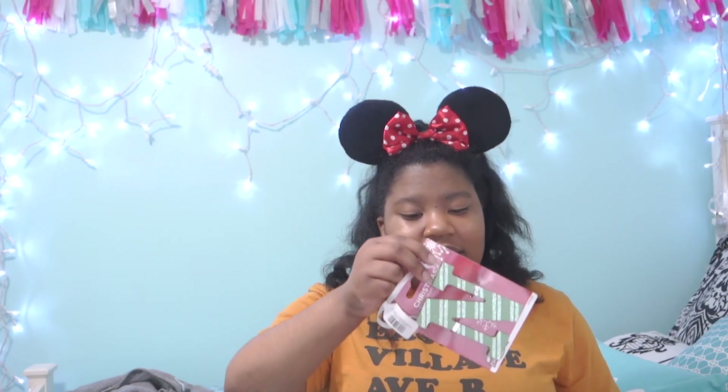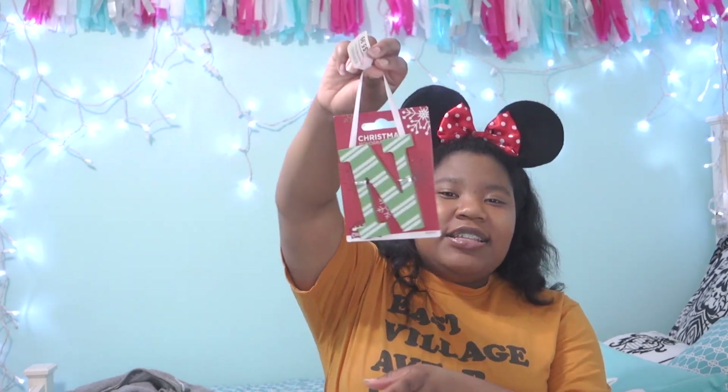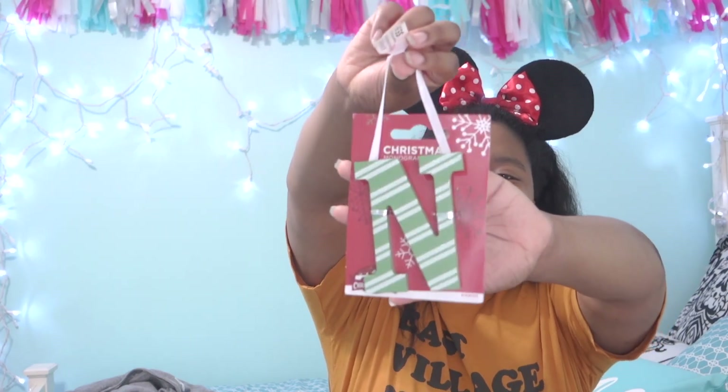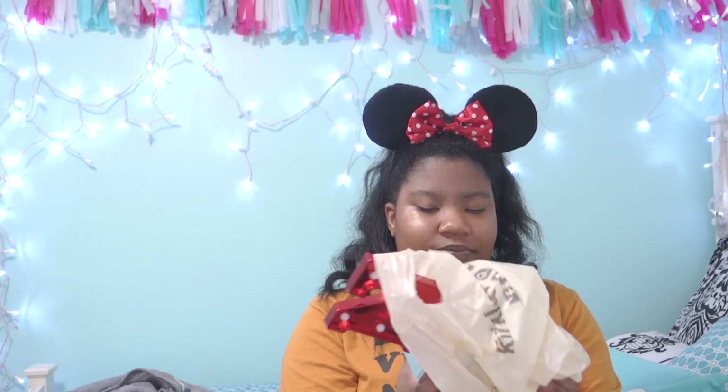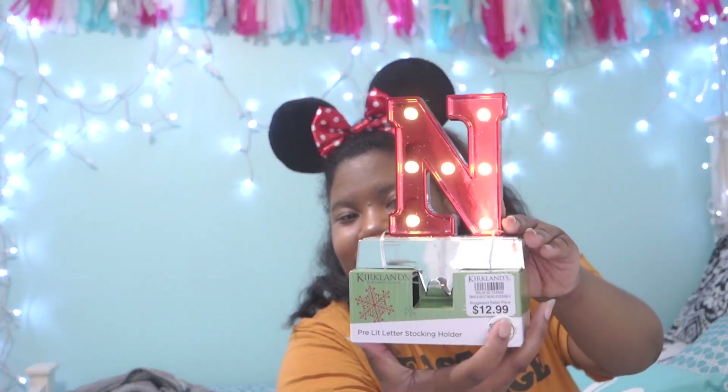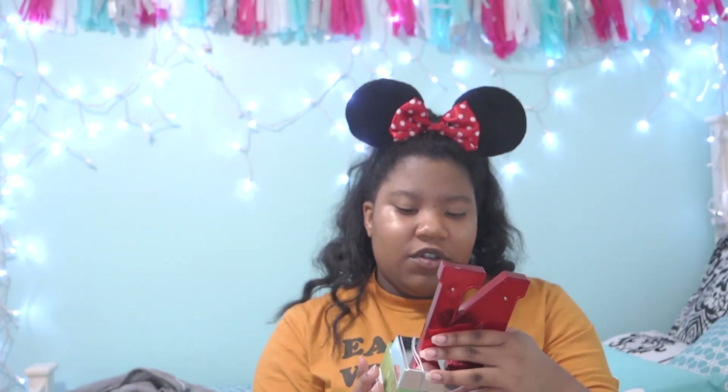Alright guys, now I'm going to do like decorative stuff. First I have this little ornament — it's the letter N. And then this is super cute, it's a light-up N. So yeah, I got both of those things from Kirkland's.